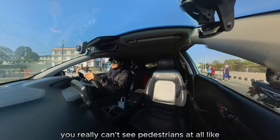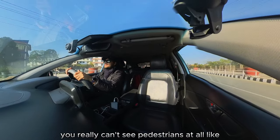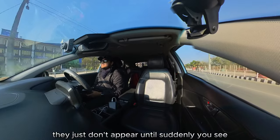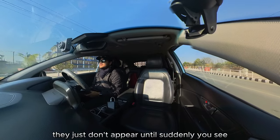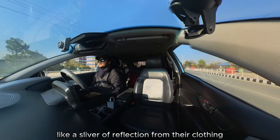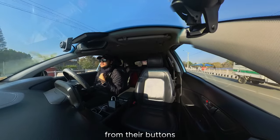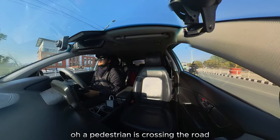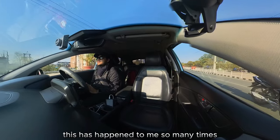As a result of this, you really can't see pedestrians at all. They just don't appear until suddenly you see a sliver of reflection from their clothing, from their buttons, from their zippers — and then suddenly you're like, oh, a pedestrian is crossing the road.